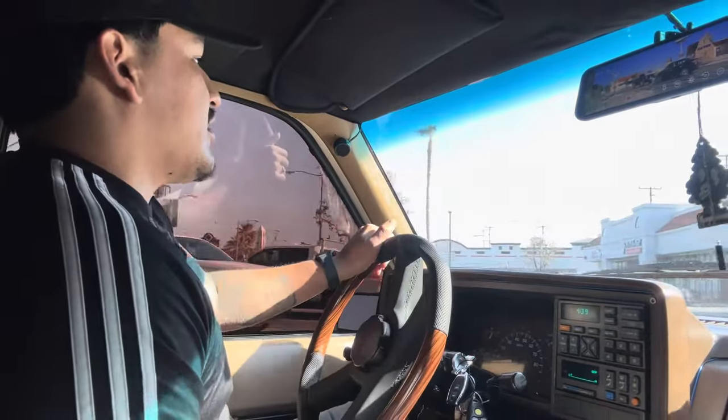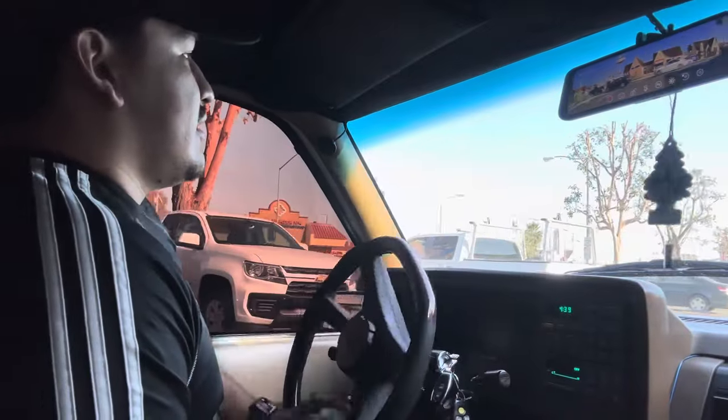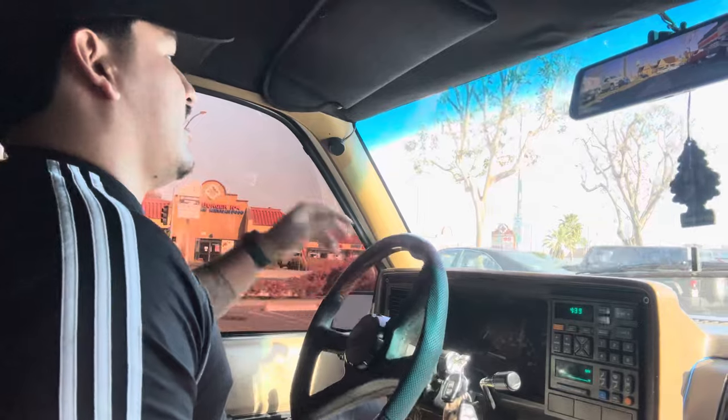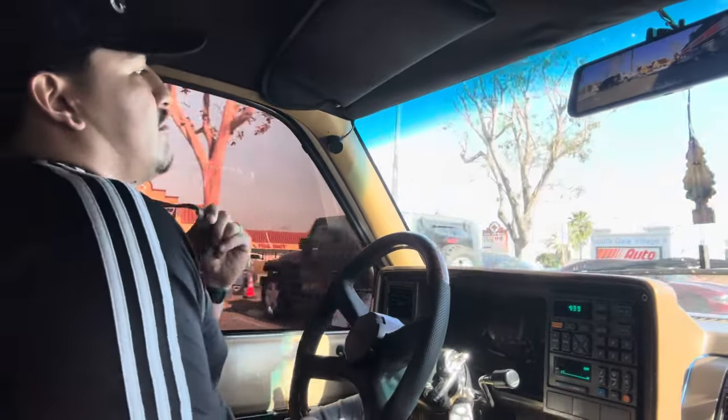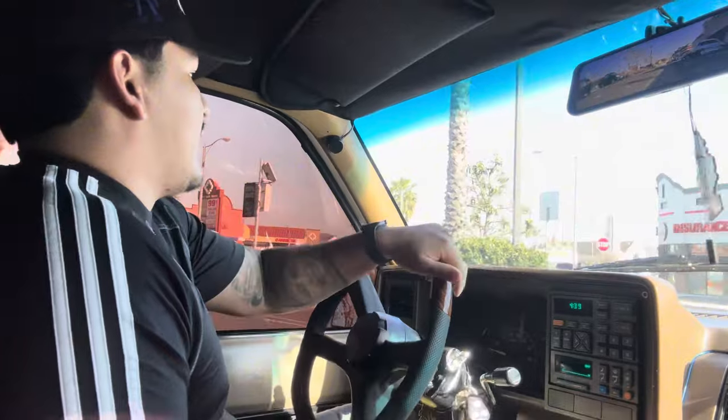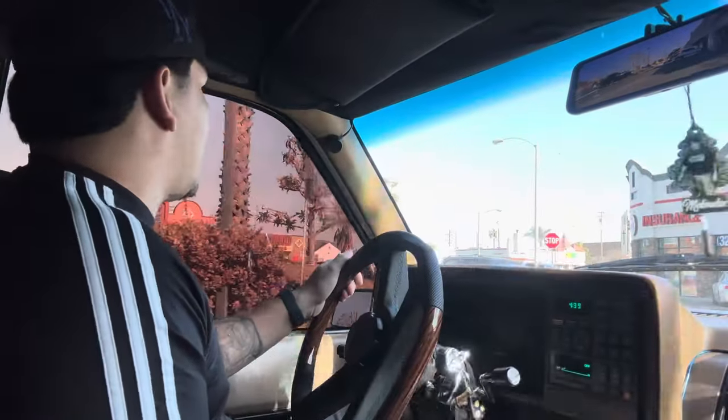We're on our way to the car wash right now. It is Tuesday — I usually wash my trucks on Friday, but since it rained Friday and it takes me about an hour and a half to two hours to detail it after I get it washed, I didn't want to put in all that work just so it could look nasty with the rain.